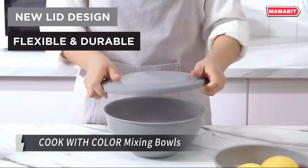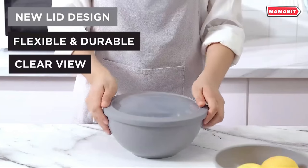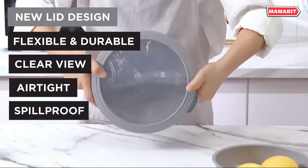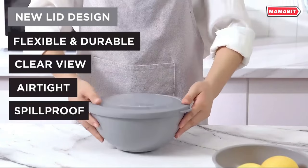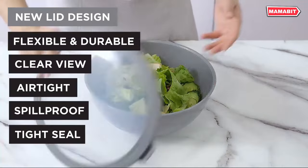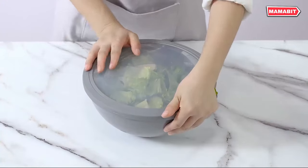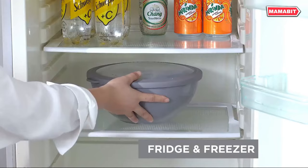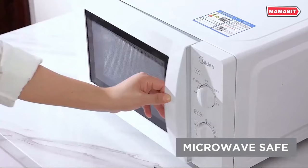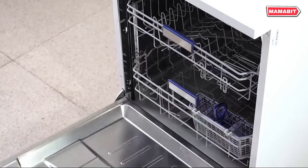Streamline your kitchen prep with the Cook With Color 12-Piece Mixing Bowl Set. This versatile collection includes six plastic bowls and six matching lids, perfect for food preparation, serving, and storage. The set features a range of sizes, from a compact 0.3-quart bowl to a generous 5.8-quart bowl, ensuring you have the right size for every task.